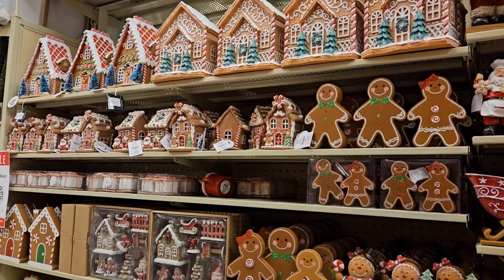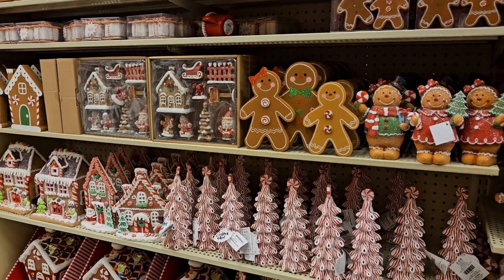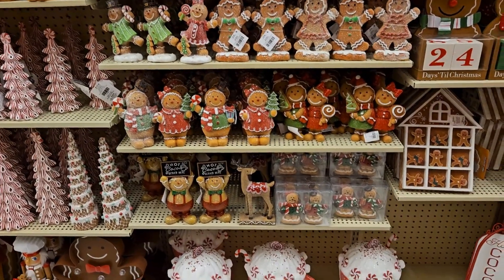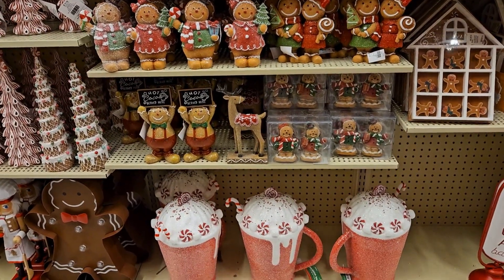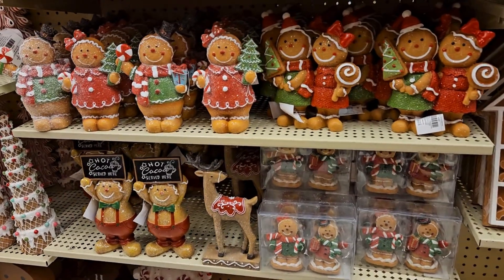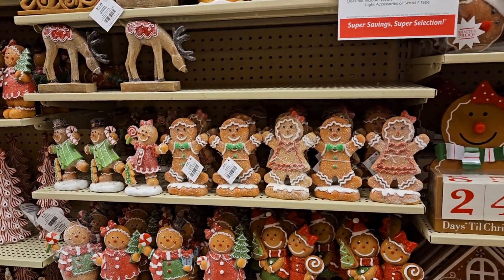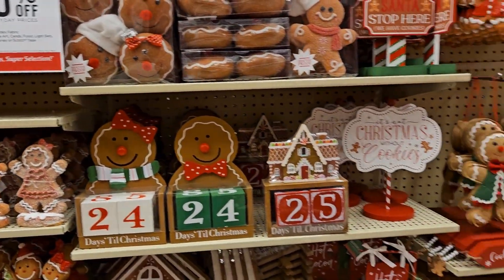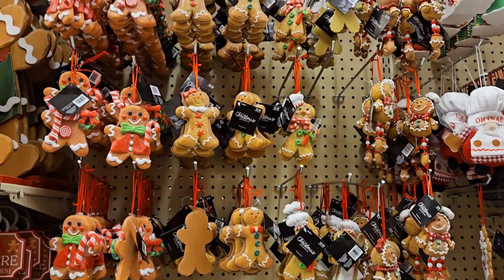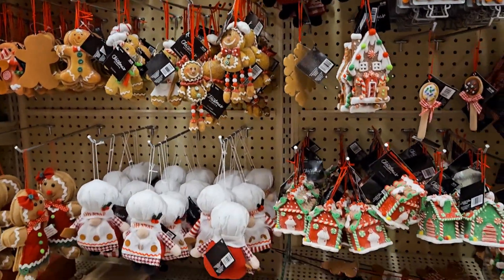Hey Marina from Confessions of a Dollar Tree Addict — I know you love gingerbread! How cute would some of this stuff be for your hot cocoa bar? Speaking of hot cocoa, look at those giant mugs of hot cocoa and look at all the cute gingerbread decor that you could put out and decorate with. How flipping adorable are these? They would be so cute for your hot cocoa bar.